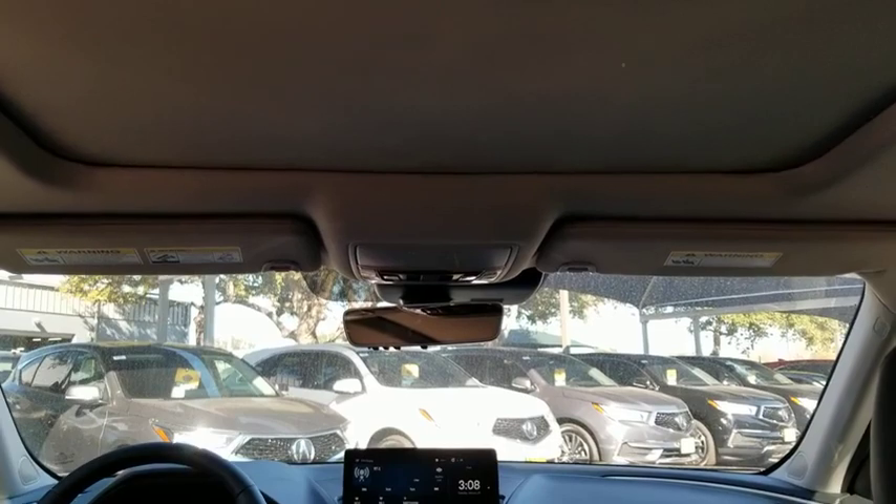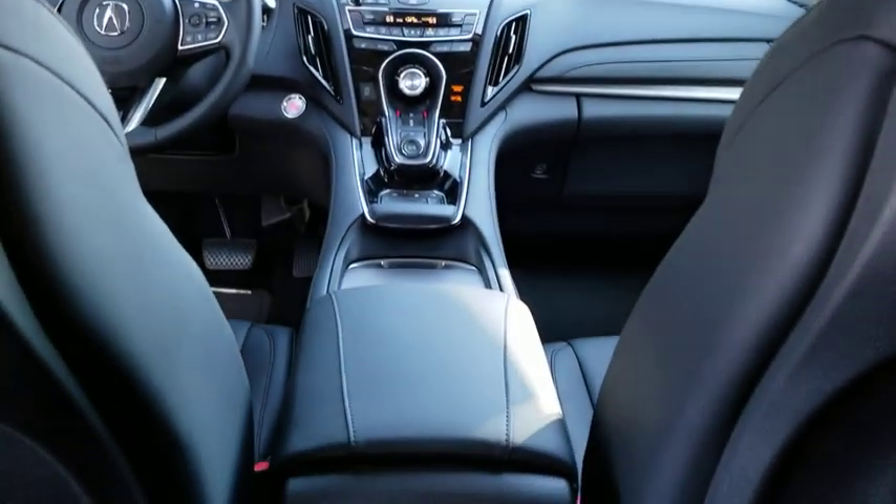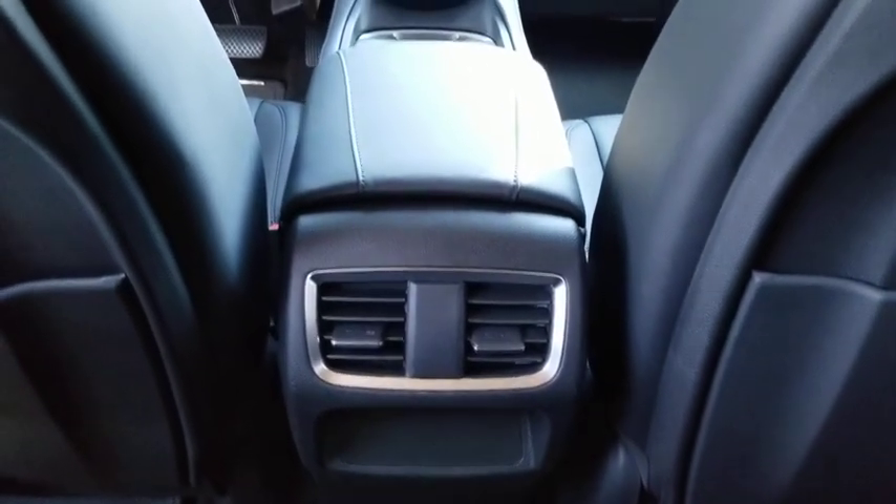Bluetooth, adjustable steering wheel, power steering, keyless start, floor mats, auto-dimming rear view mirror, aluminum wheels, four-wheel disc brakes.